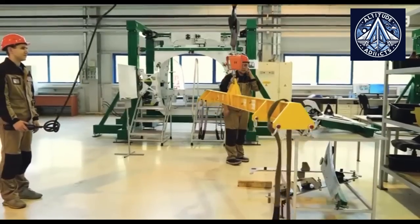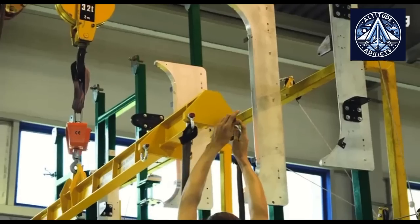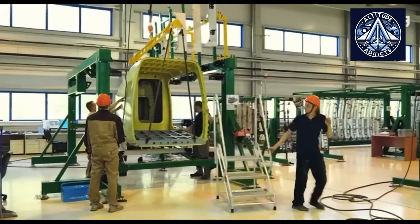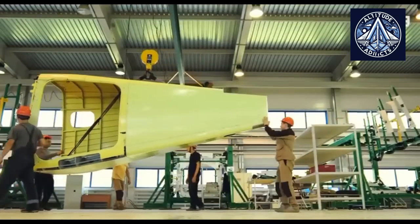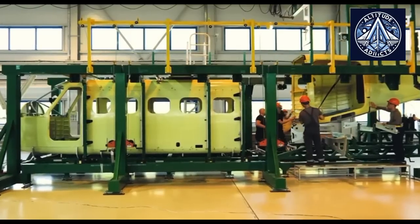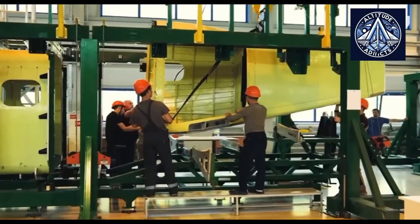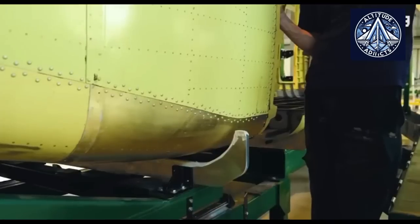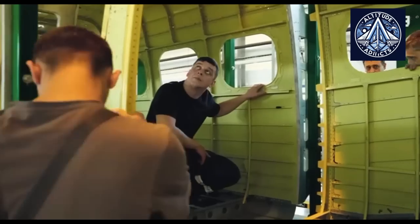In June 2025, the Ural Civil Aviation Plant in Nizhny Novgorod assembled the fuselage of the third flight model of the light multipurpose aircraft LMS-901 Baikal. Modern assembly tooling equipped with laser tracking was used to complete this stage. This technology guarantees the interchangeability of components and high assembly accuracy, which are essential for preserving technical tolerances during mass production.